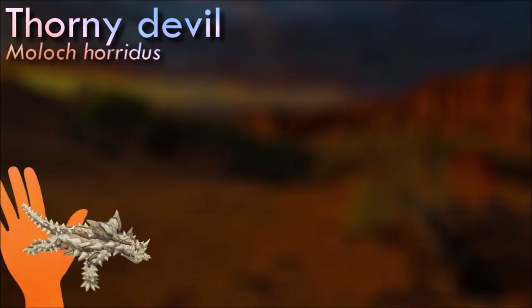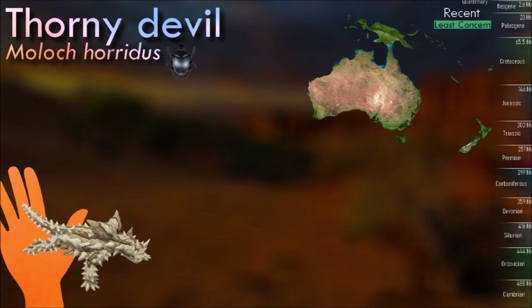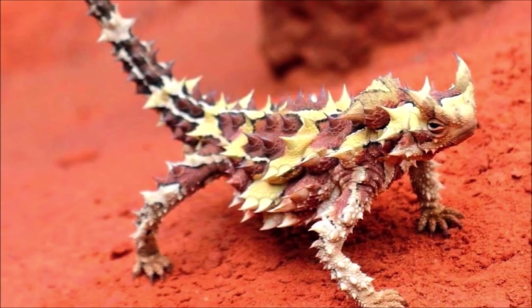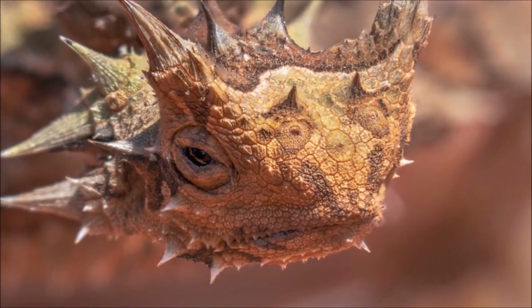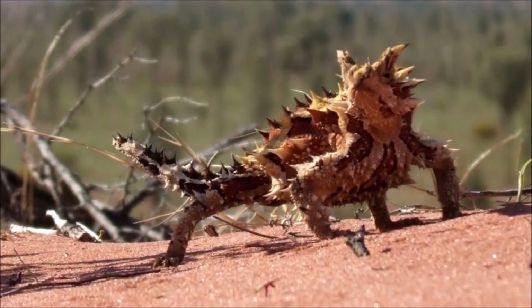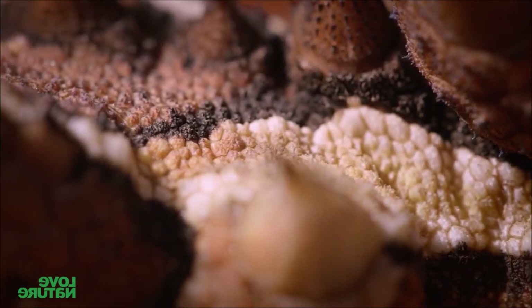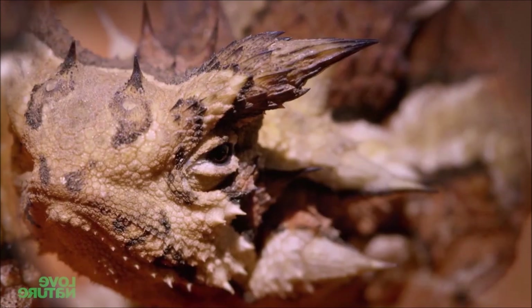The thorny devil is a medium-sized lizard with a unique and distinctive appearance. It has a flattened body covered in conical spines, giving it a thorny and intimidating look. It is an insectivorous species, and its diet consists mainly of ants. One of its most remarkable features is its ability to collect water from various sources: the skin between its spines has grooves that direct water toward its mouth. During rains, it extends its limbs and body to maximize water collection, and it can drink water directly through its skin.